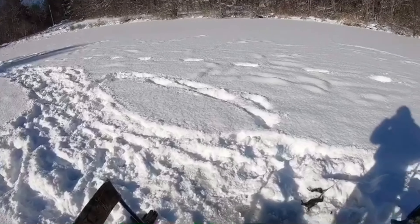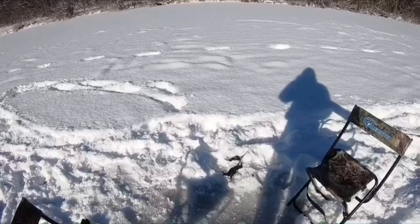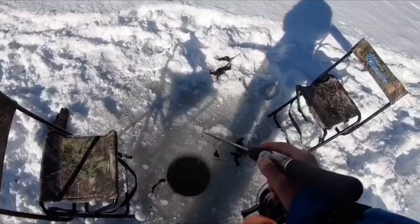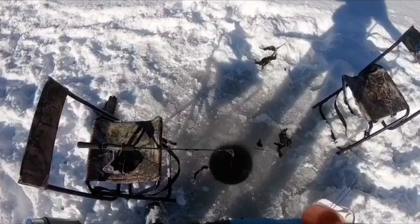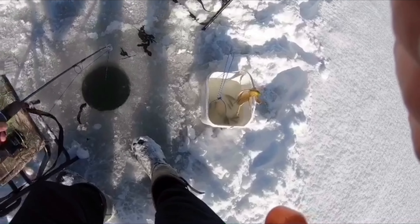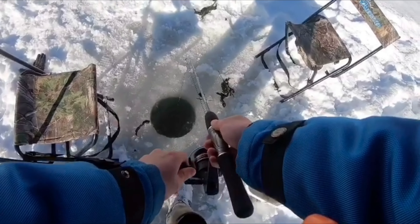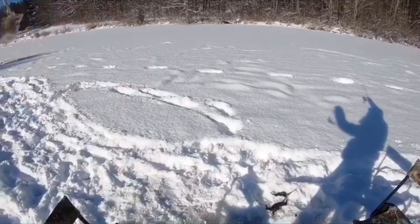I just hooked another one — he came all the way up to the hole. I hooked a decent one. That was a decent one. Dude, they're whacking it! Got another one. They're down there now. Small.